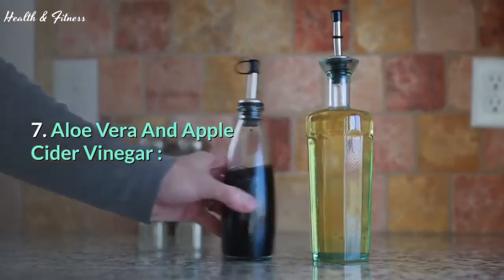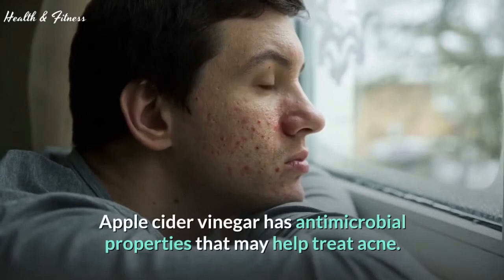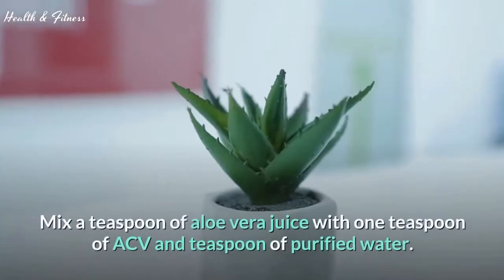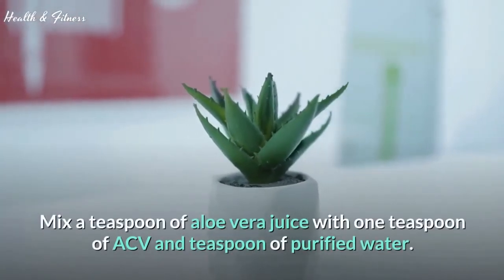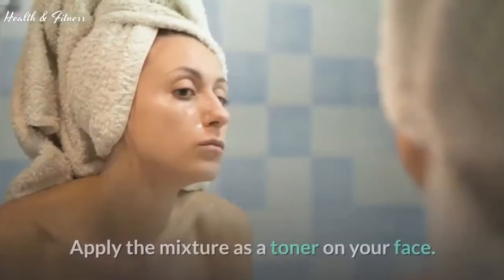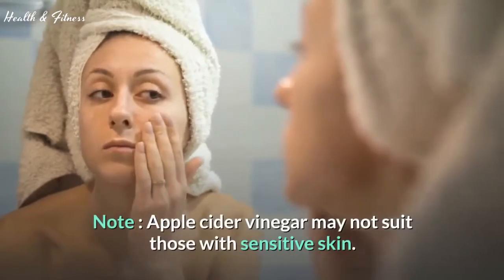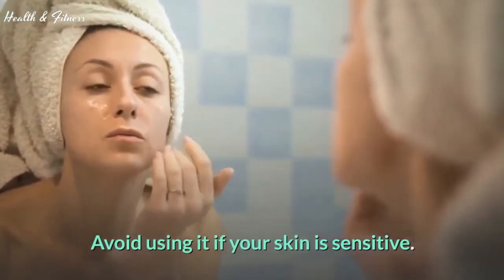7. Aloe vera and apple cider vinegar. Apple cider vinegar has antimicrobial properties that may help treat acne. Mix a teaspoon of aloe vera juice with 1 teaspoon of ACV and a teaspoon of purified water. Apply the mixture as a toner on your face. Note: apple cider vinegar may not suit those with sensitive skin. Avoid using it if your skin is sensitive.